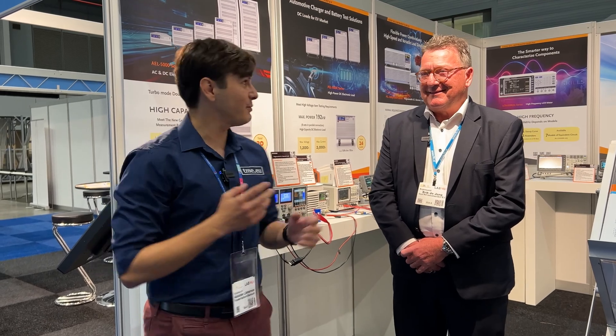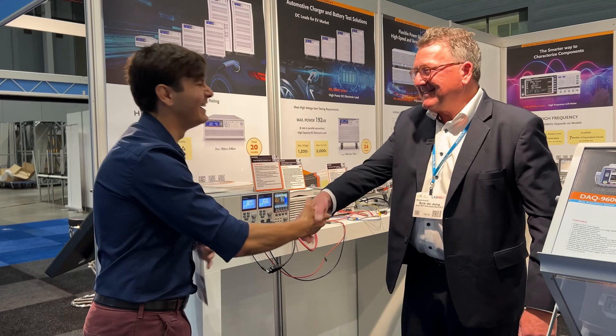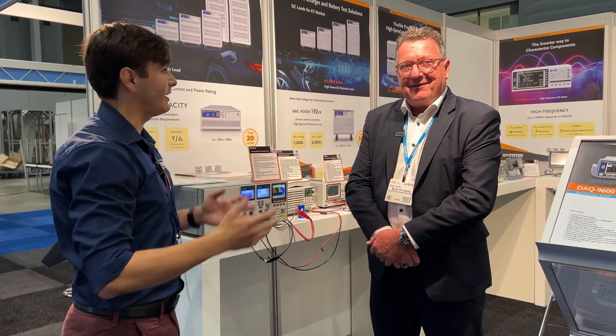We are on the third day of E&A Trade Fairs here at Utrecht and we kept the best for last. With me is Eric de Jong from GW Instek. Nice to meet you, sir. Could you tell our viewers a little bit about Instek and what offer you have here on the stand?